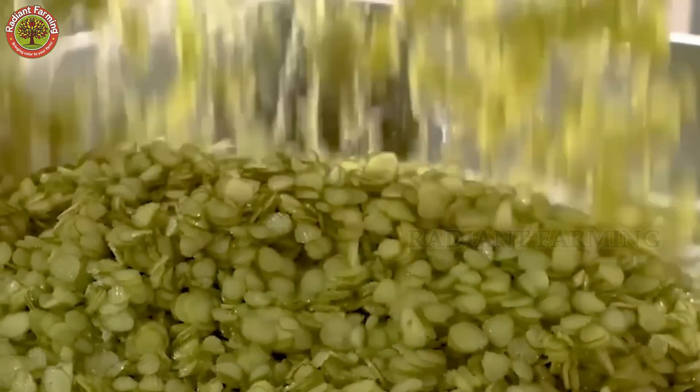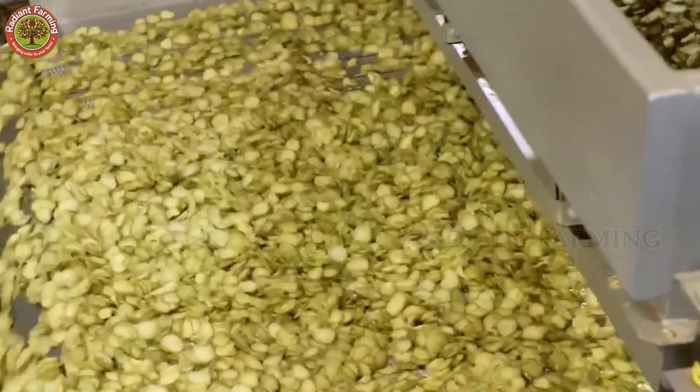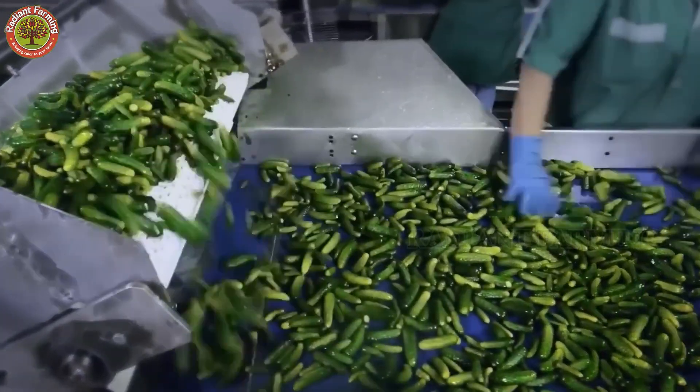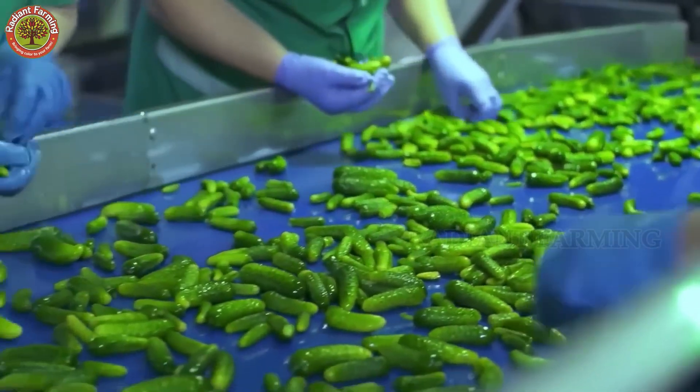A cutting machine lines up whole pickles, equipped with wavy blades that slice evenly and precisely, creating deep, uniform ridges on each piece. As the pickles pass through, they're cut into that classic wavy design. The blades can be adjusted for slice thickness and ridge depth. The finished slices drop onto a conveyor for the next step.